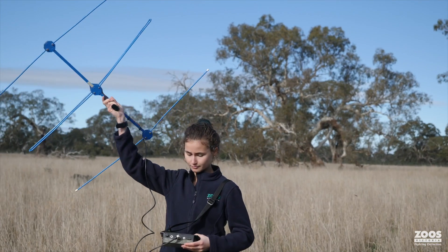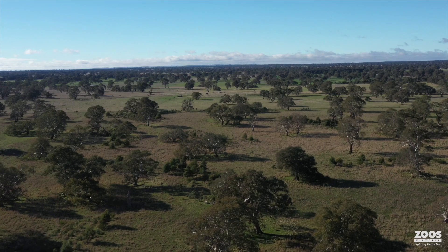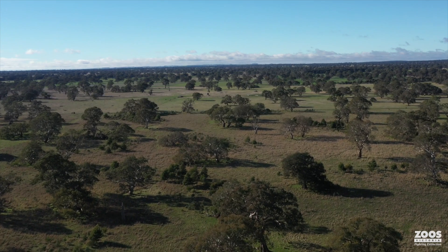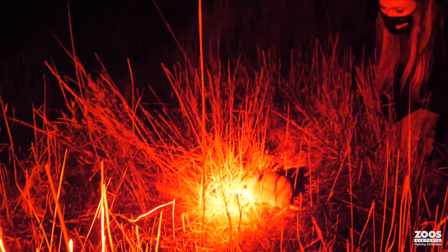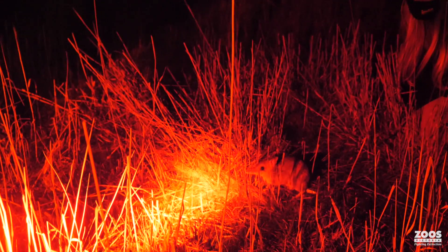This technique we're using now with guardian dogs hopefully opens up land that's not currently available to conservation — we're talking about farming land with good habitat left on it. If this is successful, we could potentially have a lot more ground available to bandicoots and get enough bandicoots bred up with space to live that we can get them off the threatened species list.